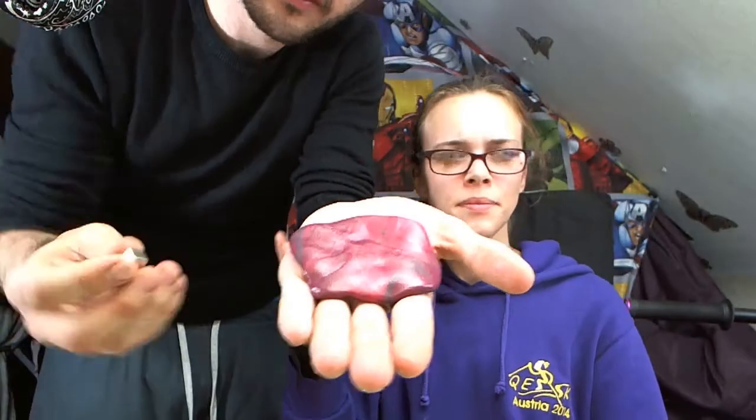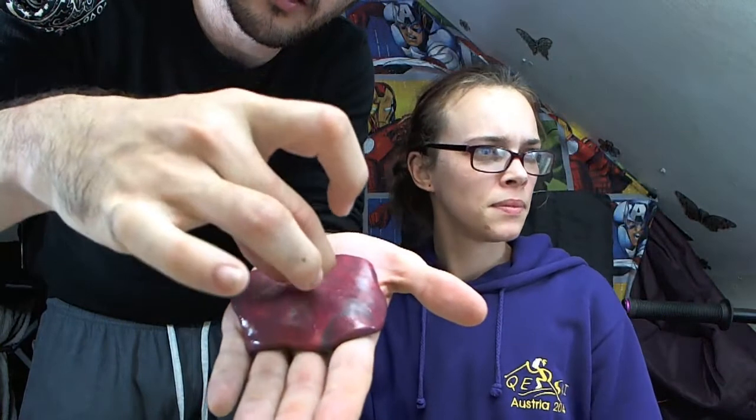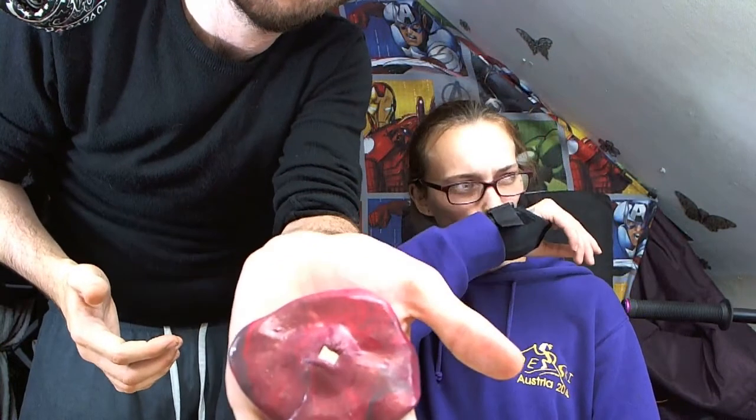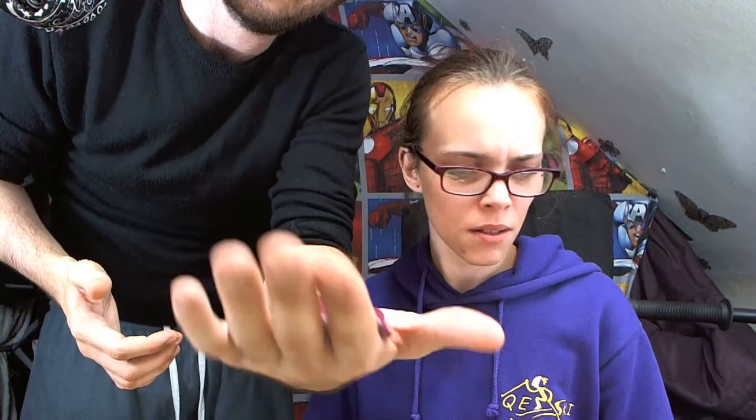I'll pop that on my hand and flatten it down a little bit. There's the magnet — if I just pop that on there, it instantly starts sinking into the putty and engulfing it. It's pretty much almost already gone! That's pretty cool. I don't know why I bought this — I don't know what purpose this item serves — it's very strange.